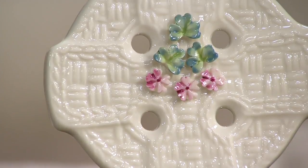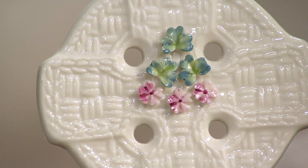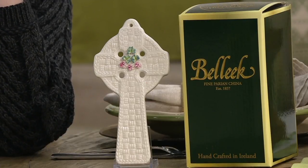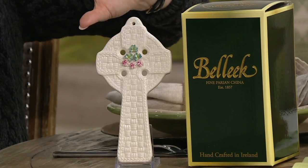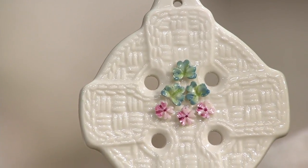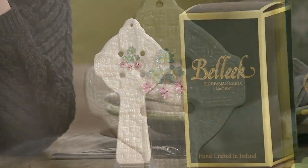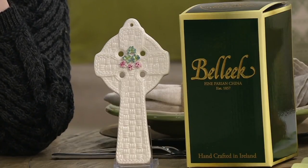Now what makes Belleek so special is that it's Parian China, which is so different from anything else because it has this gorgeous sort of translucence to it. Yes, it's that light ivory in color, but when you shine light through it, it just sort of illuminates everything — everything sort of dances through it. It's a unique porcelain element that is really thin but really strong. It has this delicate strength to it.